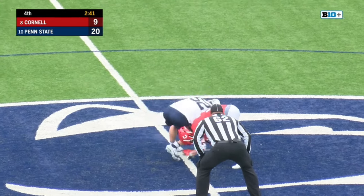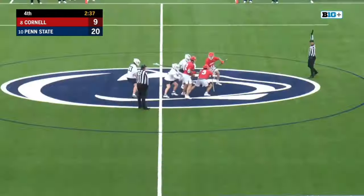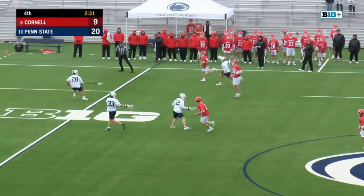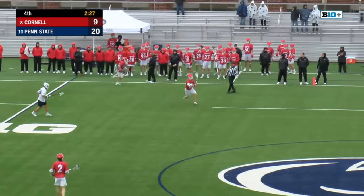New face-off guy, it's Richie Hewson. It's just an absolute pile of humanity at the midfield line. Hewson spends his time DJing on campus sometimes — usually in the fall and winter.